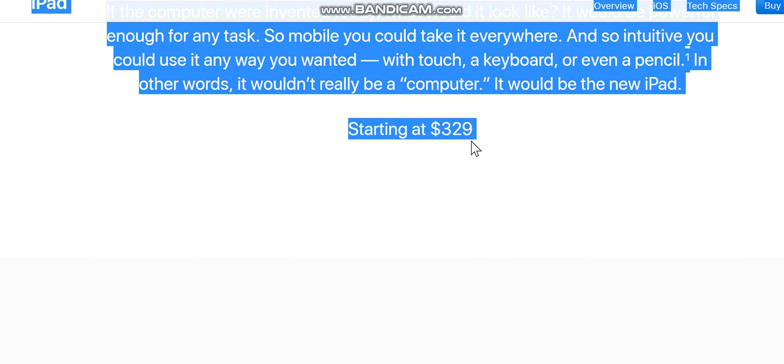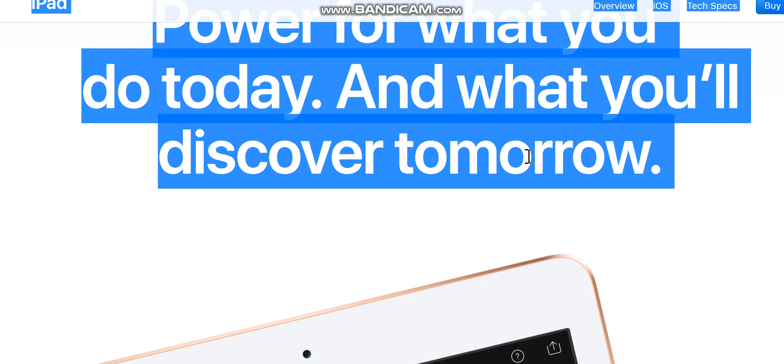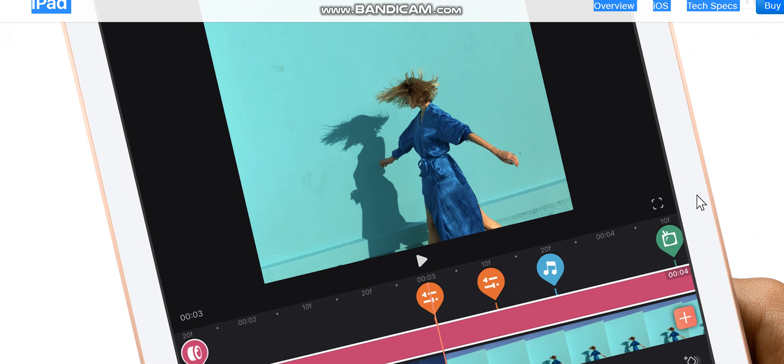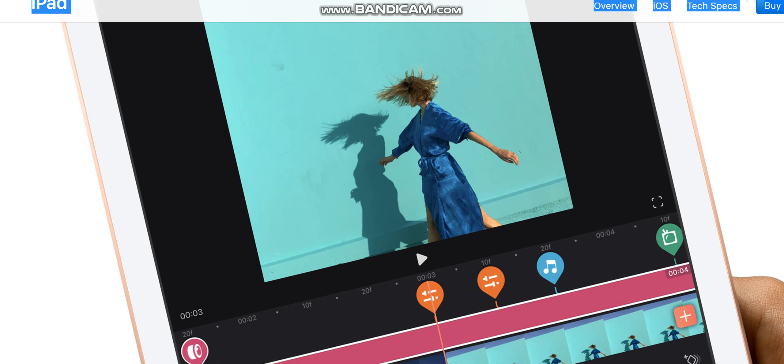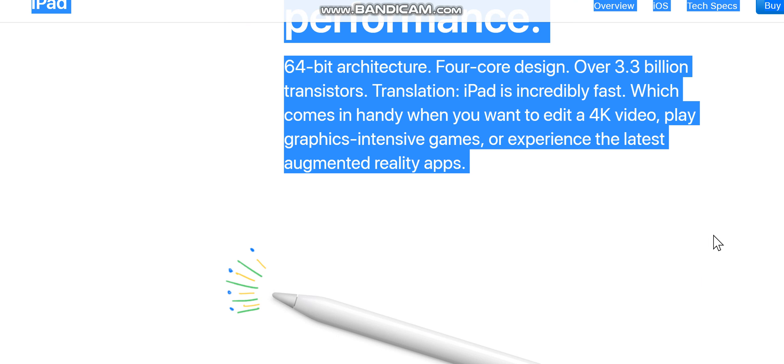Starting at $329 — power for what you do today and what you'll discover tomorrow. The A10 Fusion chip is engineered for performance: 64-bit architecture, four cores, over 3.3 billion transistors. iPad is incredibly fast, which comes in handy when you want to edit a 4K video, play graphics-intensive games, or experience the latest augmented reality apps.